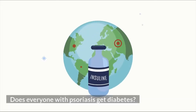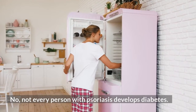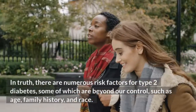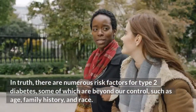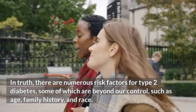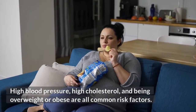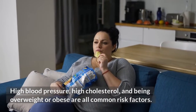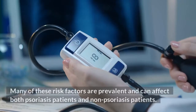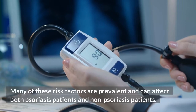Does everyone with psoriasis get diabetes? No, not every person with psoriasis develops diabetes. In truth, there are numerous risk factors for type 2 diabetes, some of which are beyond our control, such as age, family history, and race. High blood pressure, high cholesterol, and being overweight or obese are all common risk factors. Many of these risk factors can affect both psoriasis patients and non-psoriasis patients.